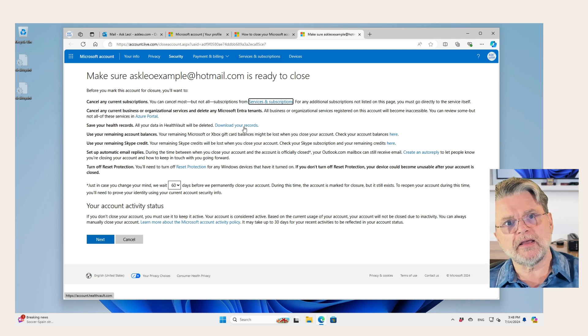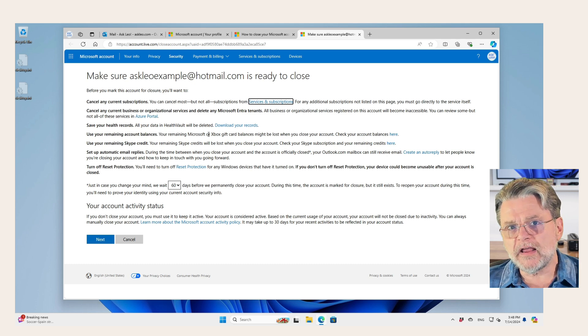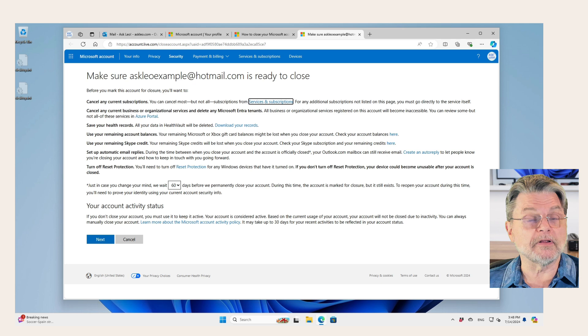Now this page is important, and I also have it included in the companion article for this video at askleo.com/12379. This is telling you all of the ramifications of closing your account. You may not want to if these are going to impact you. Only when you are certain that all of this is okay do you want to hit Next. Now I'm not going to, because in reality I don't want to close this account. But the process from here on out will take you through the steps of actually closing the account.